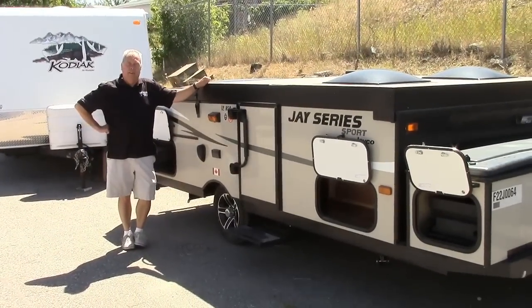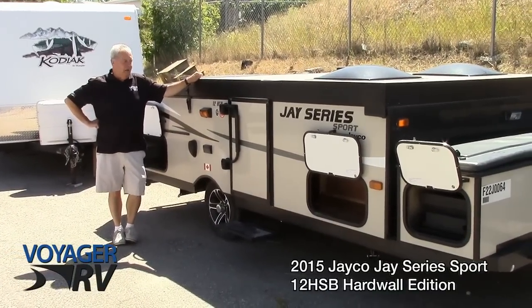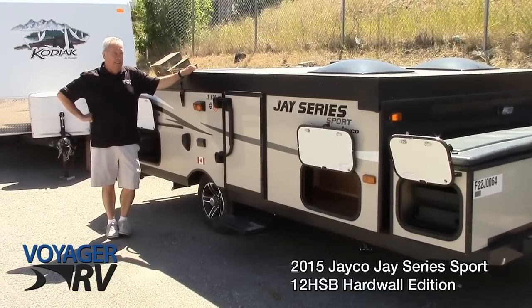Hi folks, we're here at Voyager RV in Winfield, just five minutes north of the Kelowna Airport. We're going to have a look at our latest Jayco product, the Hardwall Folding Trailers.